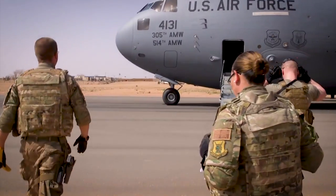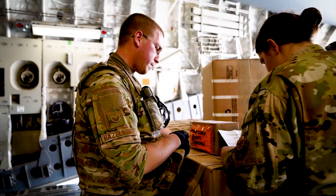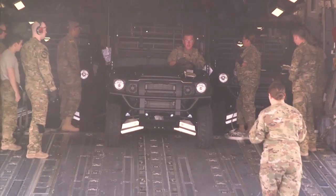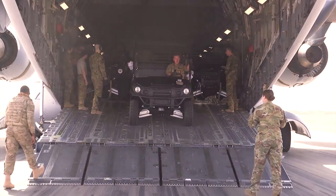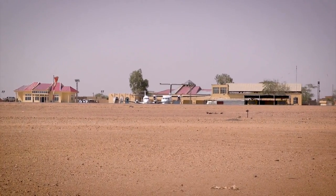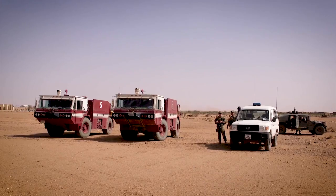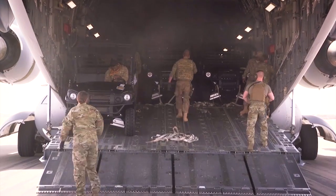I'm in charge of actually running the download — talking to the load masters and ensuring safe downloading and uploading of the aircraft in a timely manner. There's actually a lot of planning going into it. We have to contact and coordinate with the local commercial airport. We'll have security out there, fire department, just in case anything happens. A lot of them are also helping us download the aircraft.